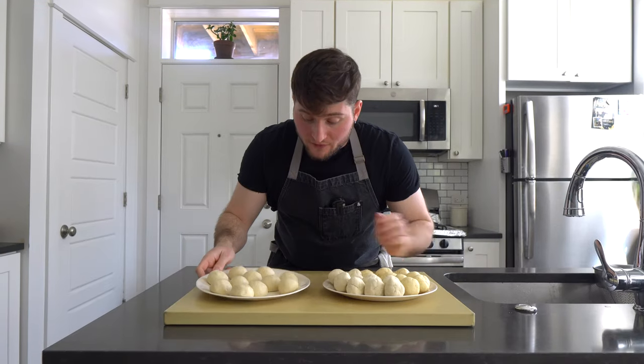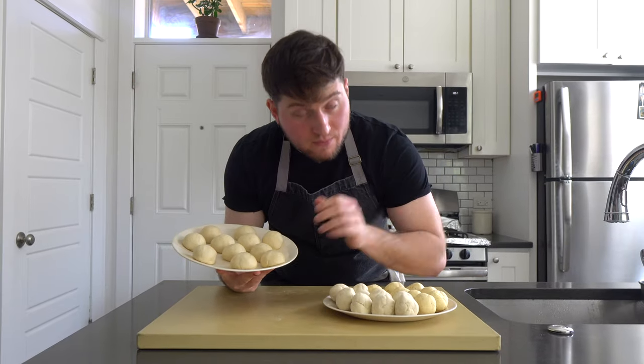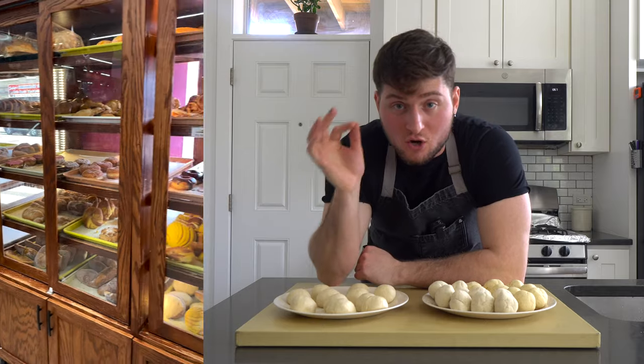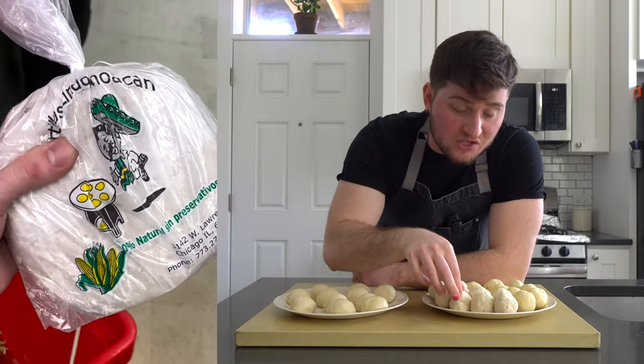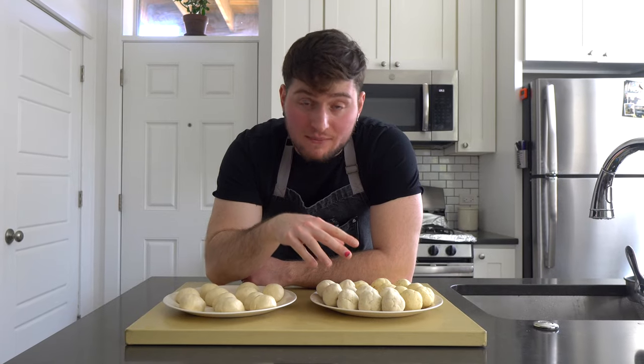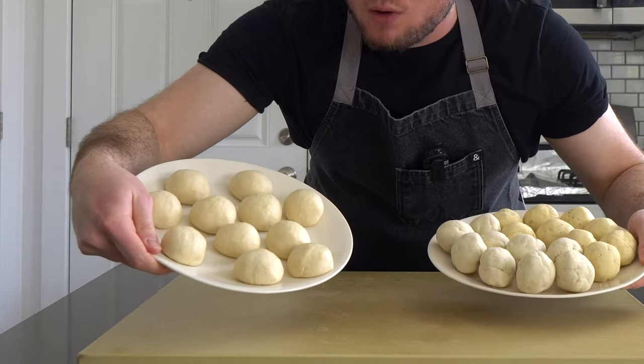Thank you, Josh. So the fact is, I do agree with Josh. I think a flour tortilla for fish tacos, particularly Baja style, is superior. However, I live really close to this super dope mom and pop Mexican grocery store that's also a tortilleria. They grind corn fresh every day to make this dough. We're going to make both — let me know in the comments below which one you prefer for fish tacos, corn or flour.